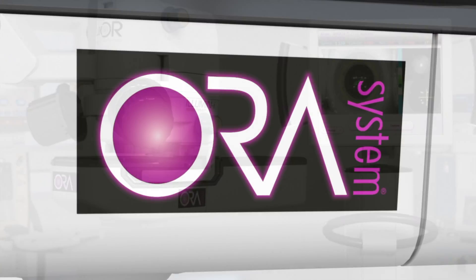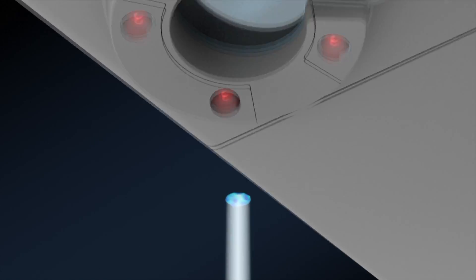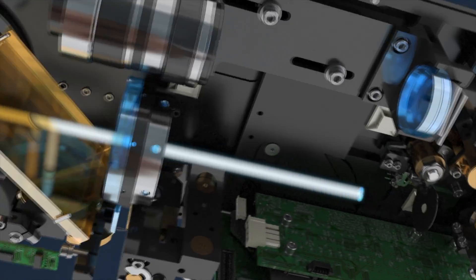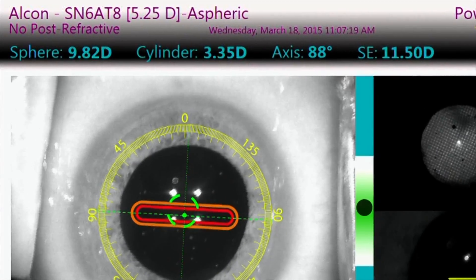Now with the Aura System, we're actually able to verify these lens measurements on the operating room table after the cataract is removed. The system takes about 40 optical measurements in just a few seconds while the patient fixates on a red light.